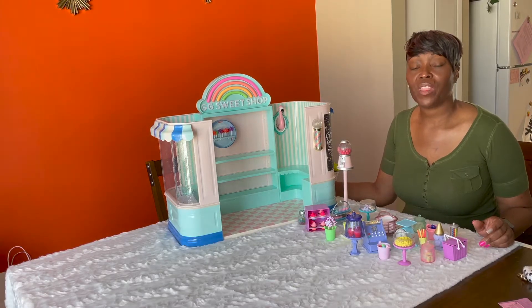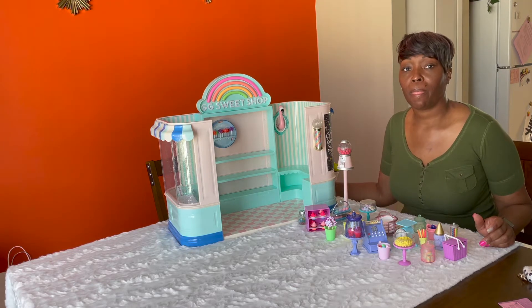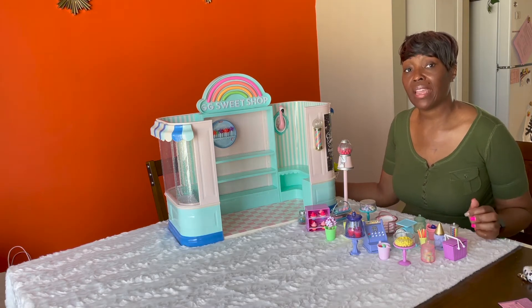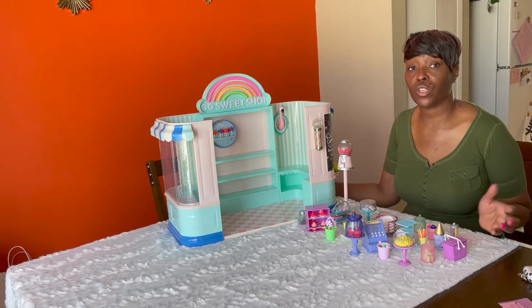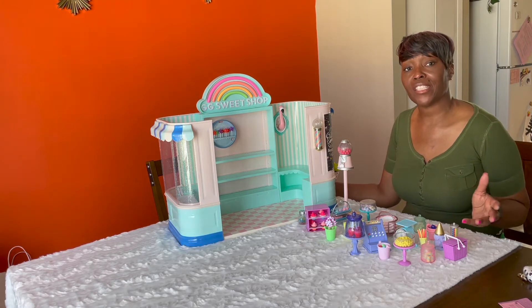Hi, I'm Pam with Honey Bee Things and Things. Today we're going to be showcasing the Glitter Girl Sweet Shop. But before we get started, I would like to ask if you would comment, like, and subscribe to my channel so you can receive upcoming videos. So let's get started.